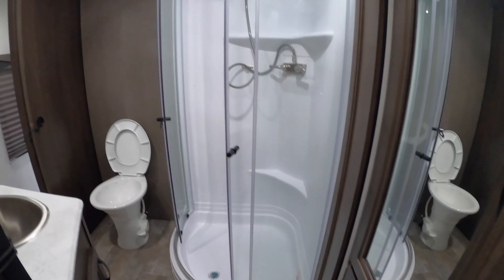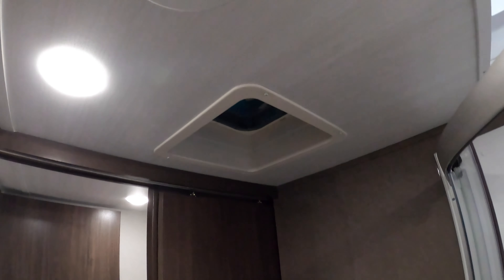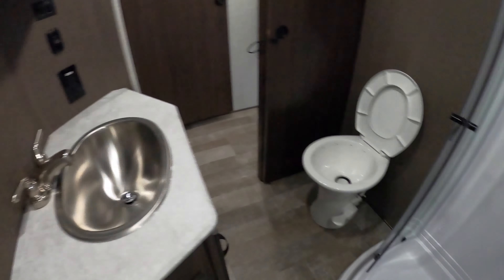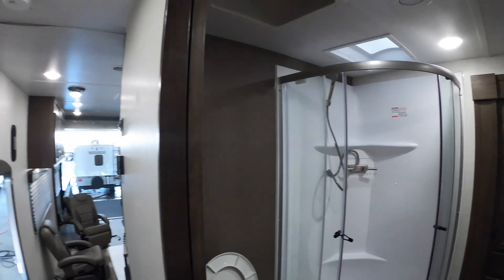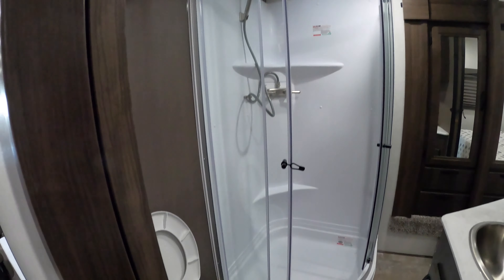Residential neo-angle shower with skylight, ceiling vent fan, toilet, sink, medicine cabinet. In the master you also have a place to mount an additional television if you like. Thermostat control, and the other doorway into the bath.